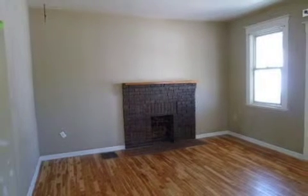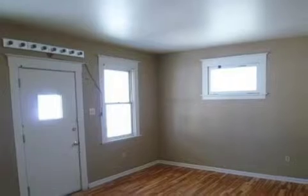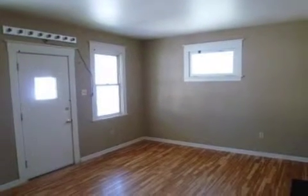Interior features of this property include hardwood floors, a formal dining room, central air conditioning, an unfinished basement, and natural gas heat.